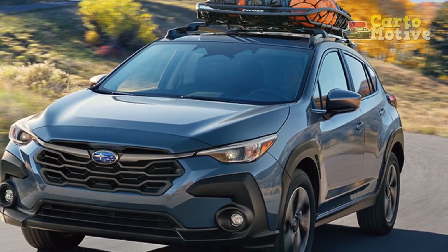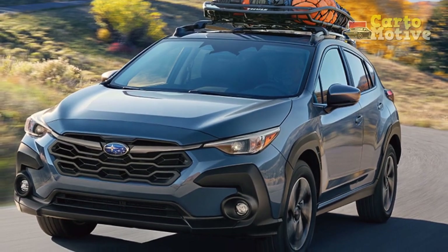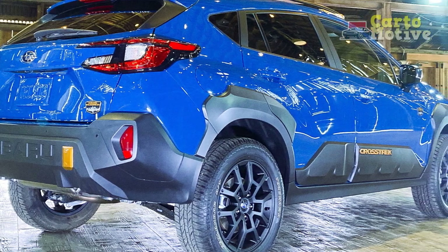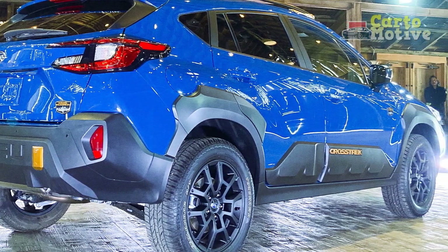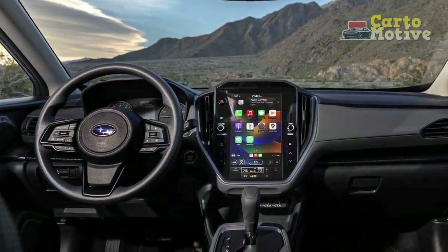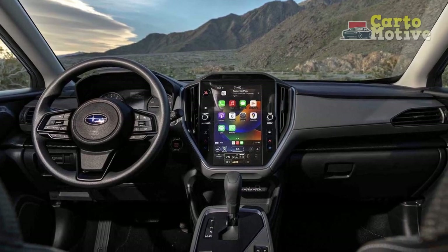All-wheel-drive dominance: one of Subaru's hallmarks is its symmetrical all-wheel-drive system, and the 2024 Crosstrek proudly upholds this tradition. The system's balanced distribution of power to all four wheels enhances traction and stability, particularly useful when navigating slippery or uneven terrains.